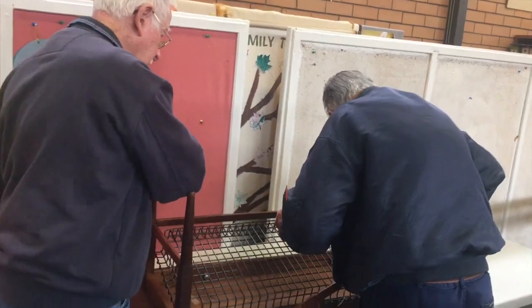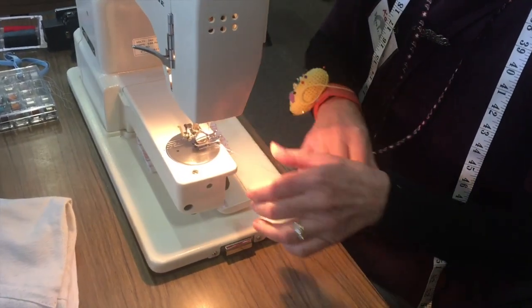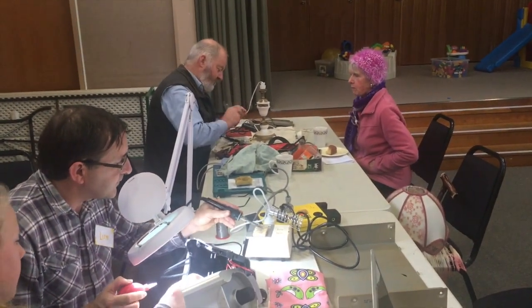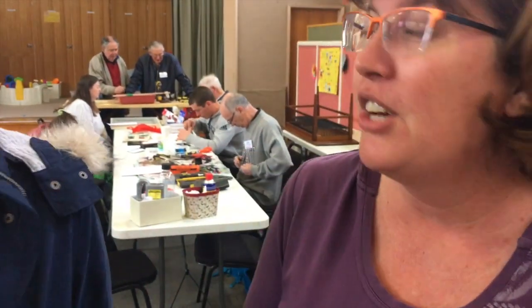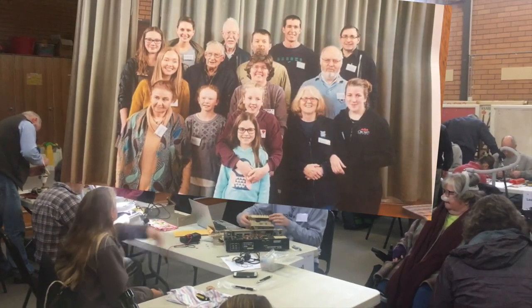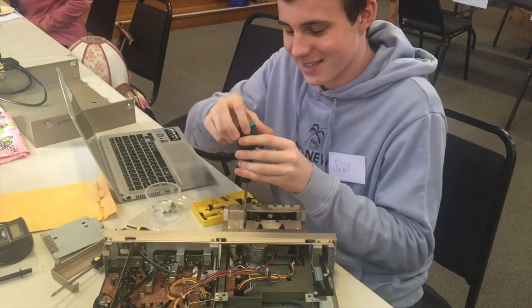We already had the Men's Shed and we had some sewing machines from the refugee program that we did. Then we just had a meeting and someone said, why not? From there we went to Geelong Sustainability and said, hey, we're going to need some help — is anyone else interested? About 10 or 15 people put their hand up and we thought, we've got enough helpers, let's just go for it.